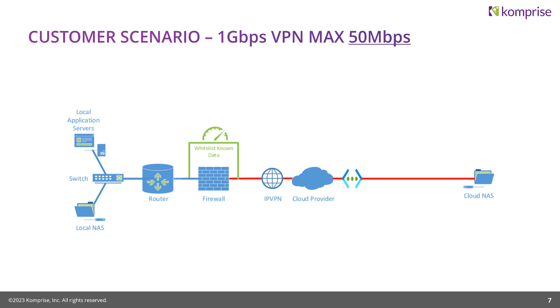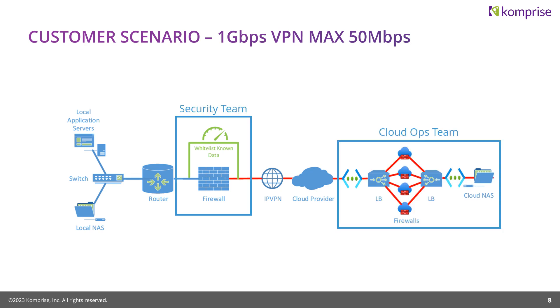The customer said they had a security team managing the firewall on their side, and a cloud operations team managing everything after the VPN. When we brought the cloud operations team in, they said they had two load balancers because they had a 10 gig circuit on the other side, plus four firewalls each capable of processing 2.5 gigabits. Those firewalls didn't have the same whitelisting rules the security team had applied on-prem. So we applied the same rules — but there were still tons of retries and retransmits on the network because of asymmetric routing from the load balancing.